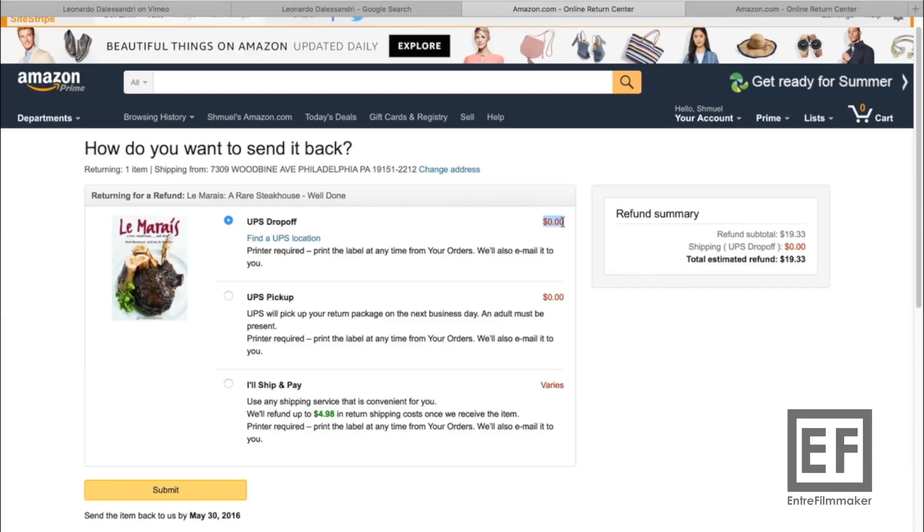It works on every item and they're not checking it, but it's really up to you. And there you have a trick where you can save yourself the return shipping.